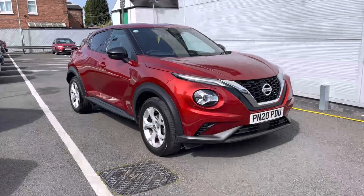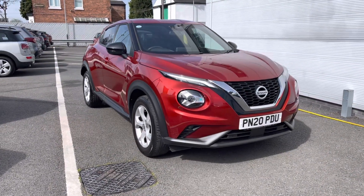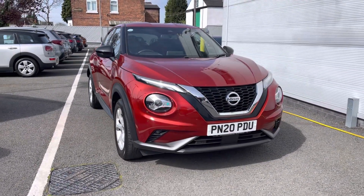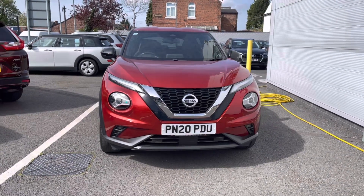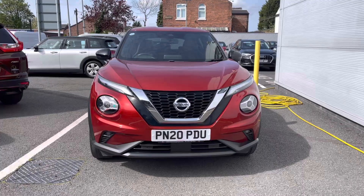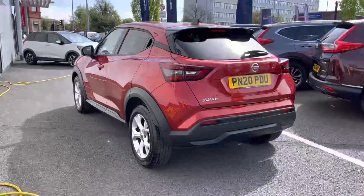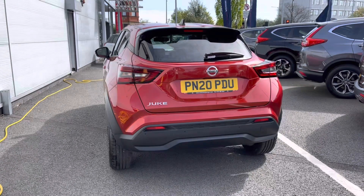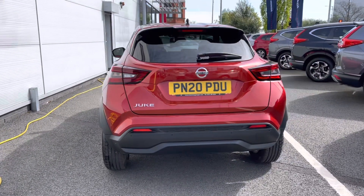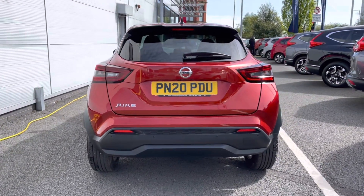Hi, my name's Charlotte from Honda Stockport, and today I'll be showing you around this used vehicle. Take a look at this brilliant Nissan Juke hatchback that we do have in our stock. It comes complemented in a stunning red exterior finish along with a lovely manual transmission. As this is a 2020 model, it does come with just 10,591 miles covered, along with a one litre petrol engine.